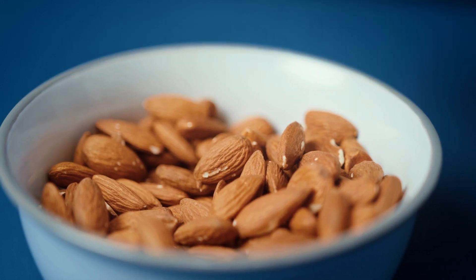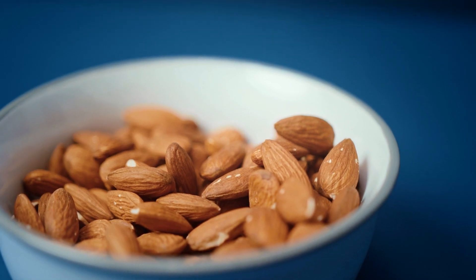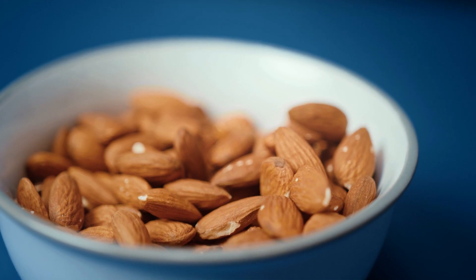Among all nuts, almonds are the highest in calcium. 100 grams of almonds contain about 260 to 270 mg of calcium.